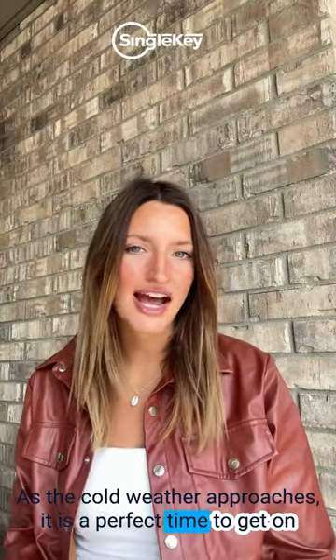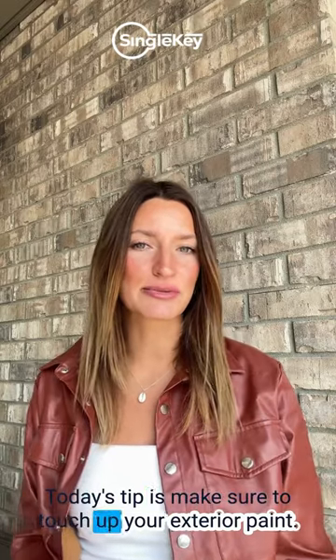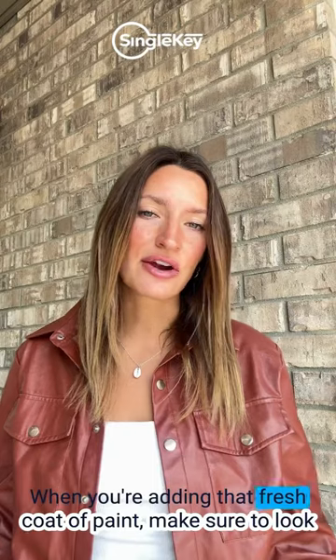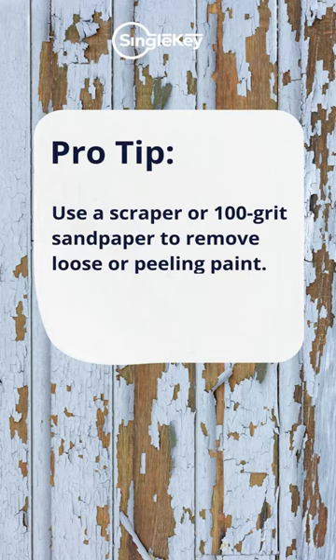As cold weather approaches, it is a perfect time to get on top of your fall maintenance. Today's tip is to make sure to touch up your exterior paint, including sides and trimming. When you're adding that fresh coat of paint, make sure to look for two warning signs: peeling paint and water damage.